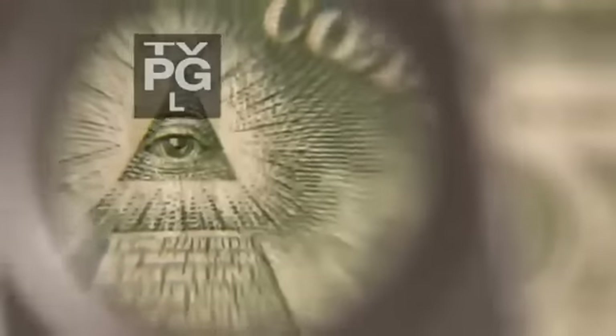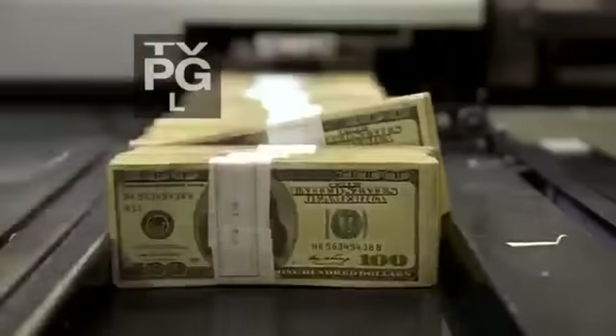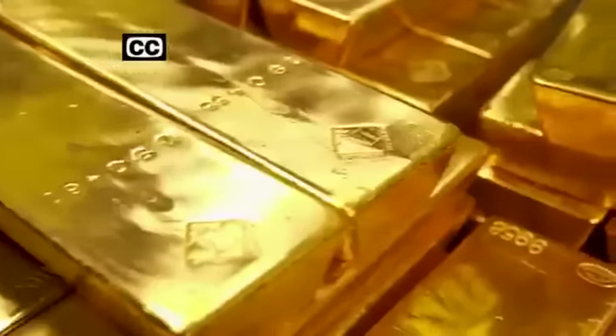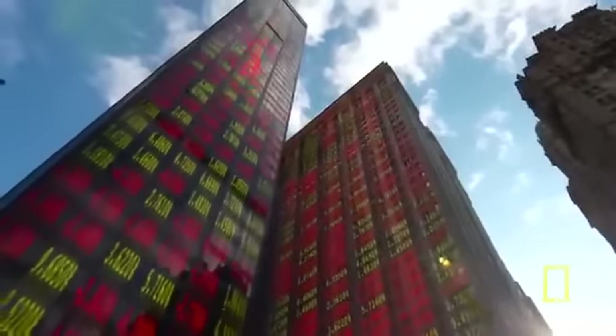This is $20 million in cash right here. Here's $300,000 in singles, $30 million in $100 bills. Whether it's cash, gold, or digital bits, we all know that money makes the world go round.